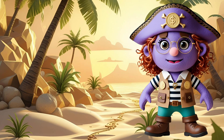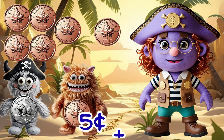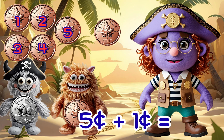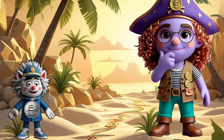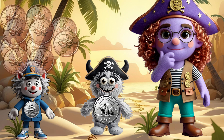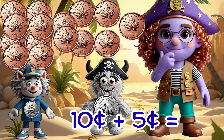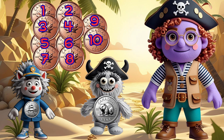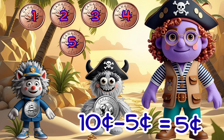Now let's do some coin math. First, let's add money. Five cents plus one cent equals six cents. Great! Now let's try one dime plus one nickel. One dime is ten cents and one nickel is five cents. Ten cents plus five cents equals fifteen cents. Now let's subtract: if we have ten cents and spend five cents, how many cents are left? Five cents!